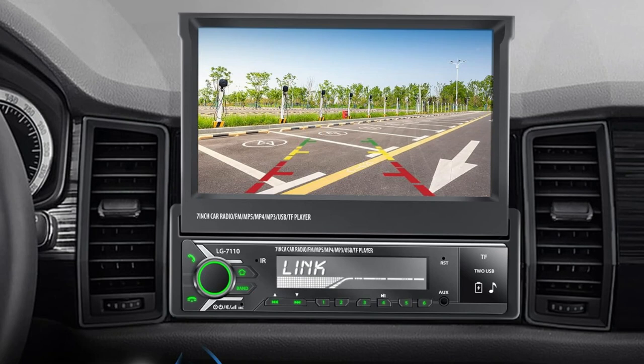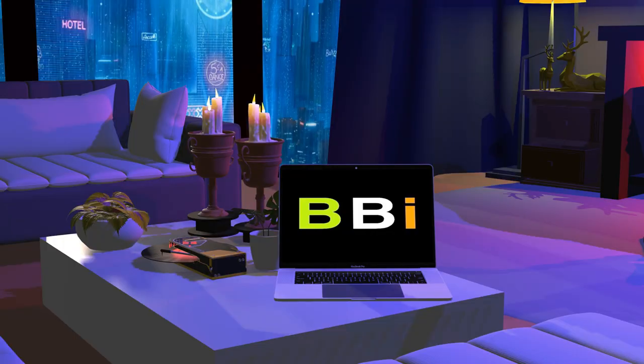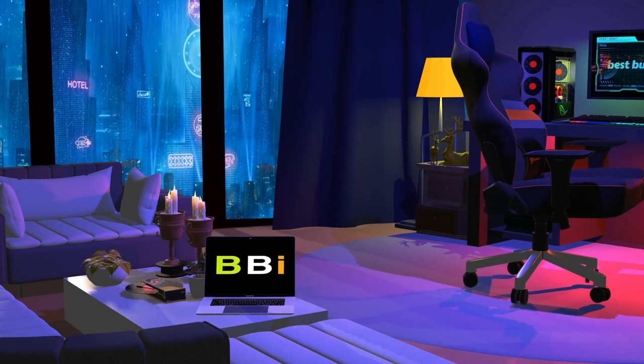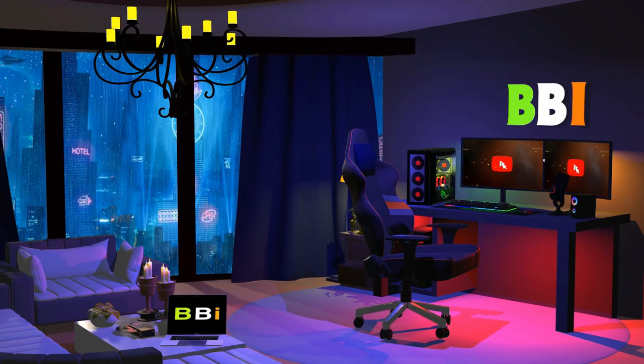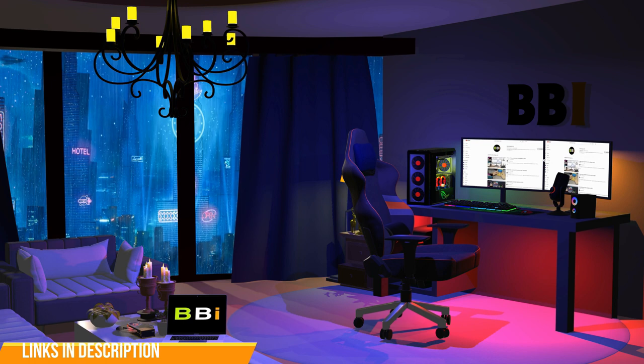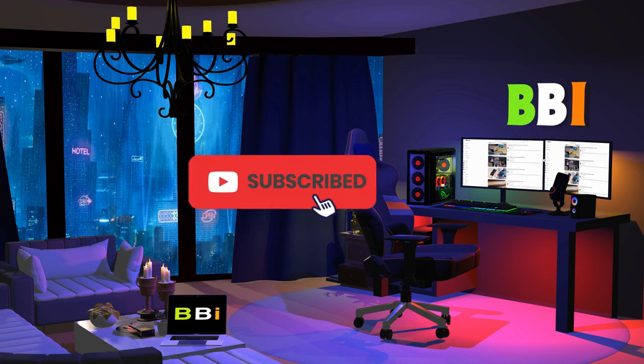We've done the research and put up a list of the top four flip-up car stereos that will improve your driving experience. Welcome to Best Budget Info, where we review tech products to help you make the best purchasing decision. Our team stays busy to keep you updated on the latest tech trends. To purchase the right product, check out the links in the description and subscribe to my channel.